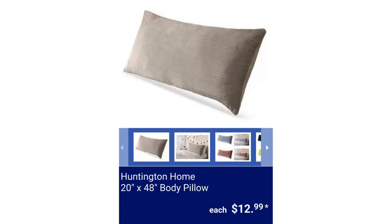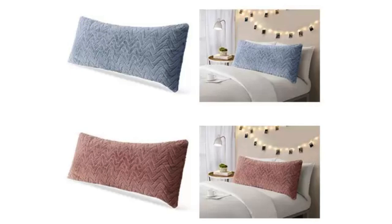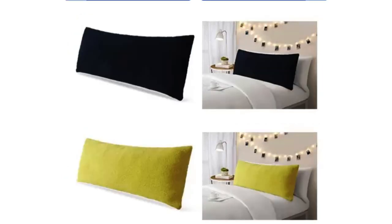Huntington Home 20-Inch by 48-Inch Body Pillow. Available colors are gray-ribbed, jacquard light blue, jacquard pink, sherpa teal, and sherpa yellow. The shell is 100% polyester and measures 20 inches by 48 inches, for $12.99 each.